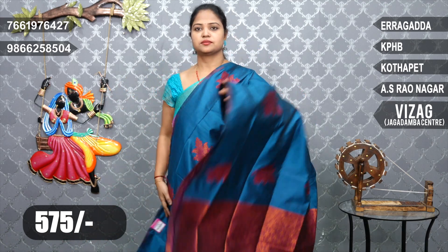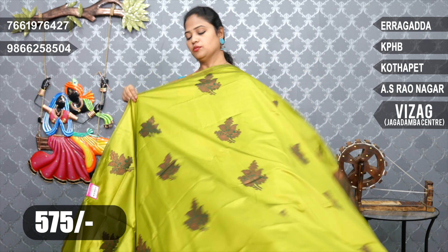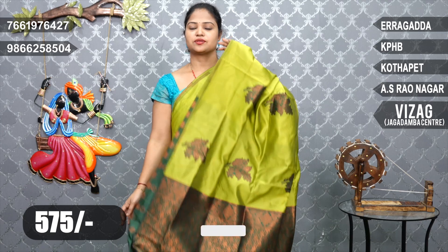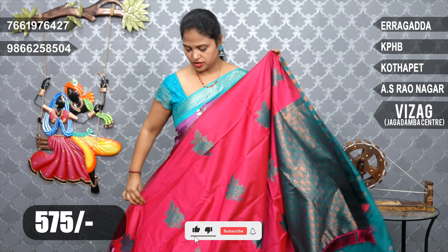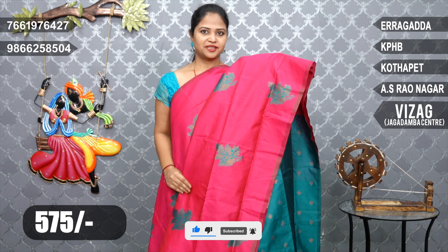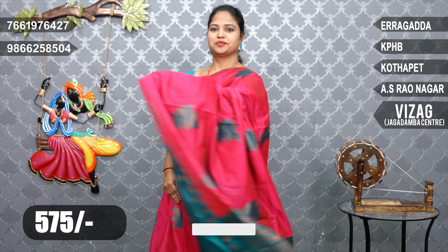Blouse and usual green and bottom. The blouse: Pink and Pico Blue combination. 575. Pink and Pico Blue. Pallu.